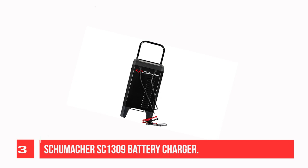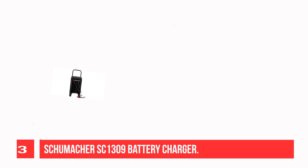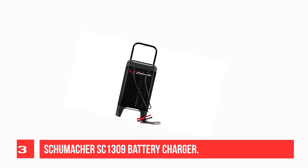Recommendation Number 3: Schumacher SC-1309 Battery Charger. The Schumacher SC-1309 6V/12V Engine Starter and Maintainer is designed for heavy-duty charging needs with 200 amps of power, built-in diagnostics, and sturdy construction.